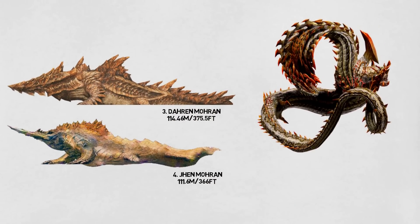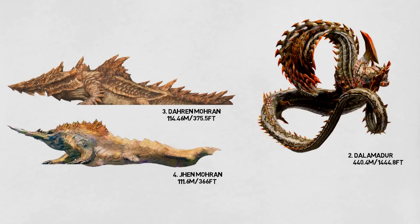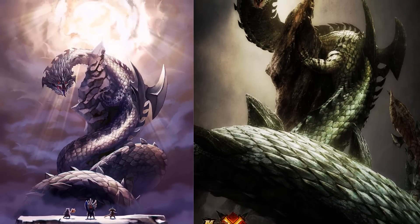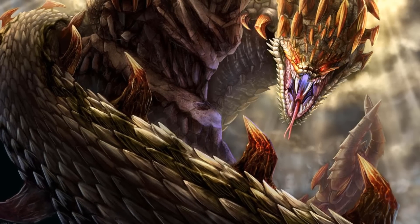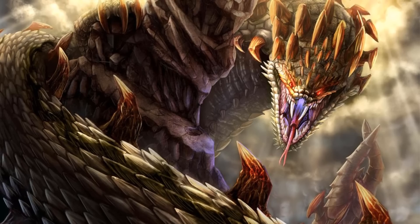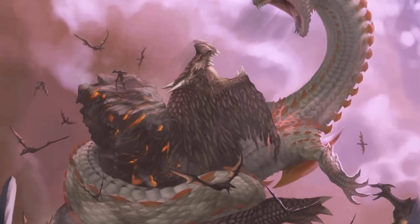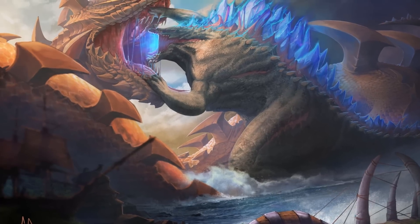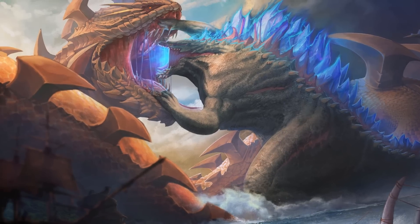Number 2: The Dalamadur. In second spot comes a creature that is four times the length of a Daren Mohran or a Jhen Mohran. This serpentine elder dragon introduced in Monster Hunter 4 is 440.4 meters, or 1,444.8 feet long, which is truly titanic in size. Its appearance is similar to the Najarala in terms of body type. It has a snake-like face with bright red eyes, numerous fangs, and many hook-like spikes along its body which start clustered around its head and neck and become more spread out along its long body. It is capable of using fire attacks and can shoot bright blue balls of flame at hunters, as well as shooting them skyward where they will fall like meteors.